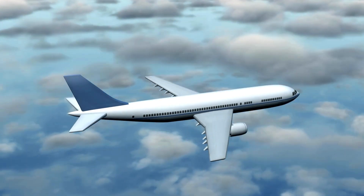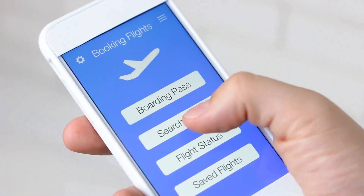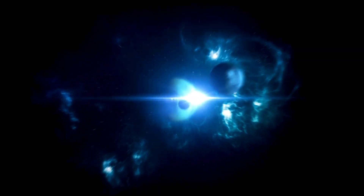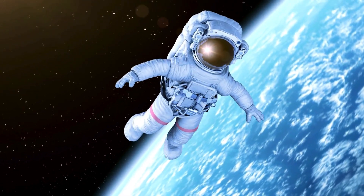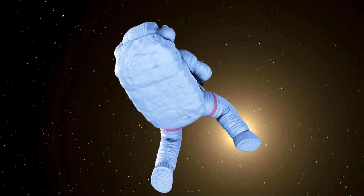How often have you wondered about catching a flight to the heavens from your domestic airport? How fascinating would it be to just book a ticket over the internet, pack your bags, and wait at the runway for a spaceship to take you into space? Dreaming of being an astronaut becomes nearly impossible for many of us, but what if you don't need to be an astronaut to go into space?